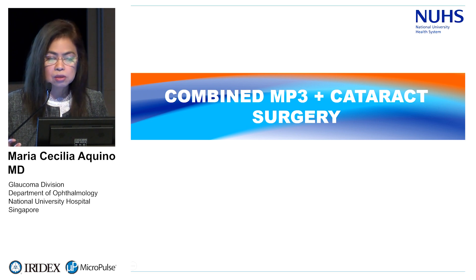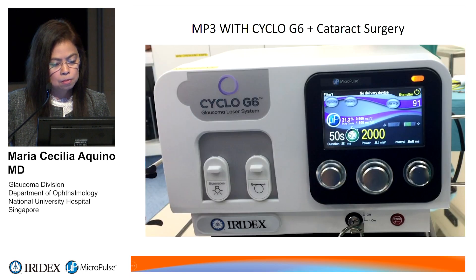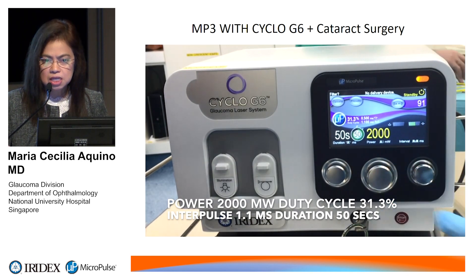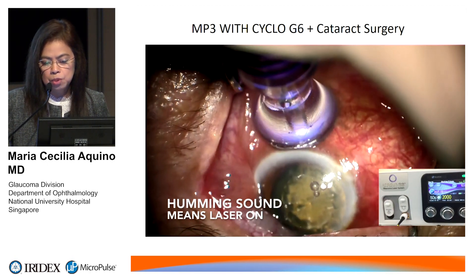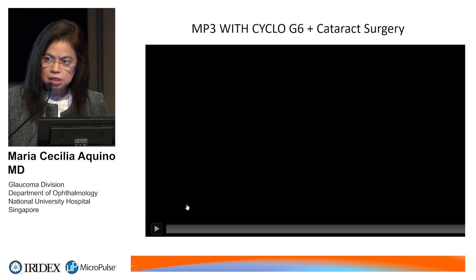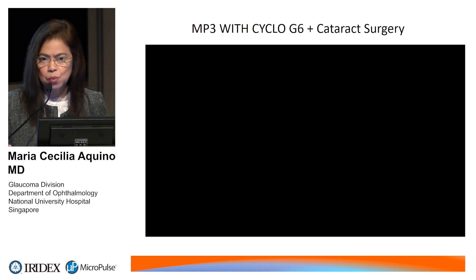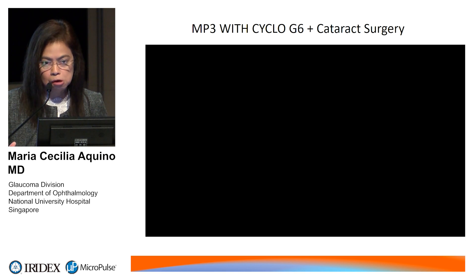We also had cases combining micropulse with cataract surgery. This patient had femtosecond laser cataract surgery and was on about two medications. After the femtosecond laser application, we proceeded to the micropulse laser, followed by conventional phacoemulsification. Starting in early 2017, we treated five eyes. Four of them had an average pressure of 20 on two to three medications — after six months, four eyes are now without drops, and one reduced from two medications to one.